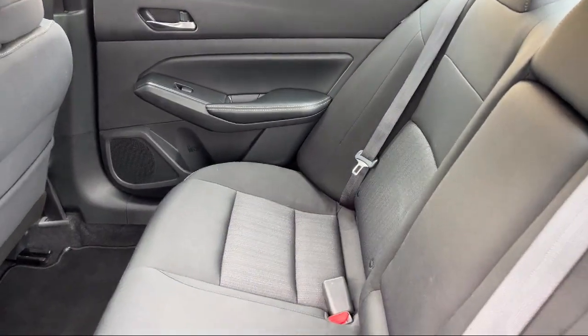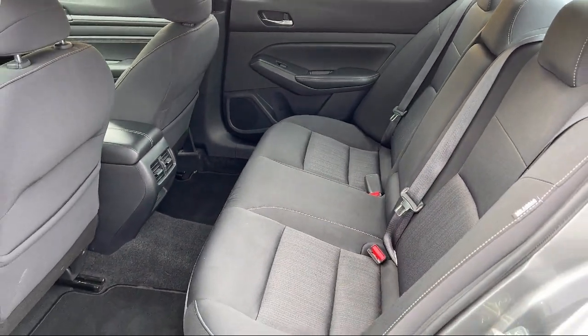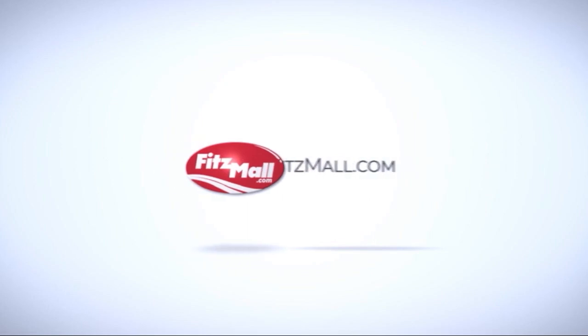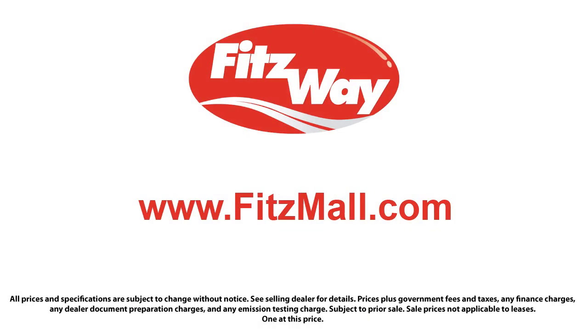Every Fitzway used vehicle we sell gets the Fitzway Checkout — a comprehensive inspection by our highly skilled technicians. We'll provide you a copy of the inspection report and a Carfax Vehicle History Report so you'll know as much about the vehicle as we do. Fitzgerald Auto Malls is the first and only auto dealer group in North America to have achieved the ISO certification.